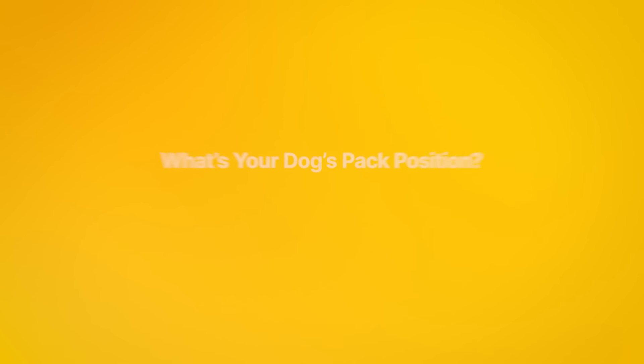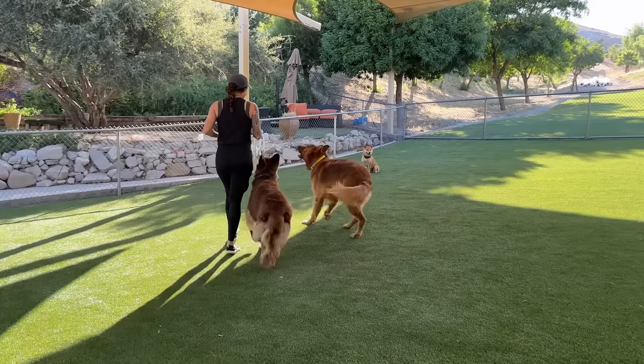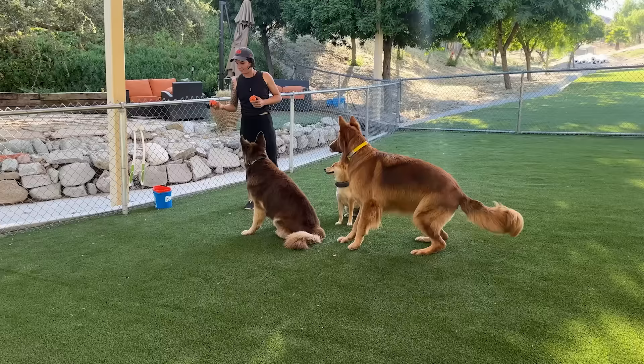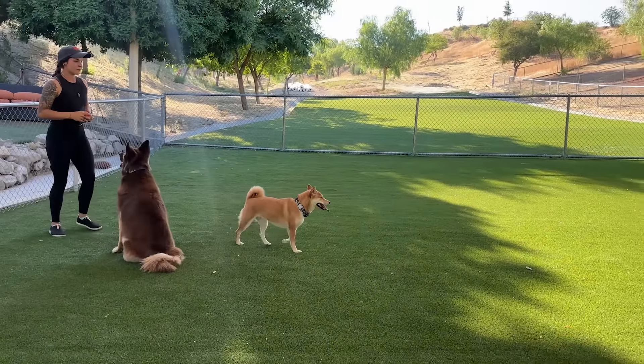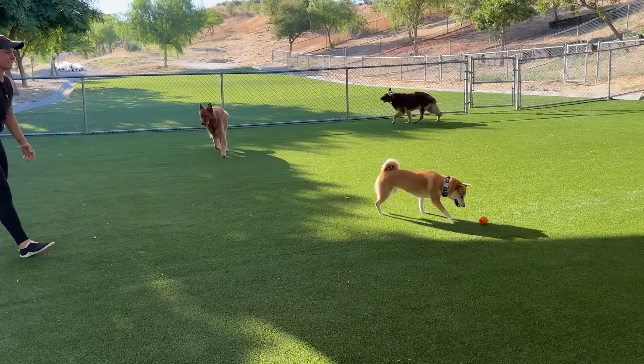And last, play style. During play time, how does your dog behave? A: Does your dog initiate play and enjoys being the center of attention? B: Does your dog join in but is not overly dominant? C: Does your dog prefer to watch or engage intermittently?